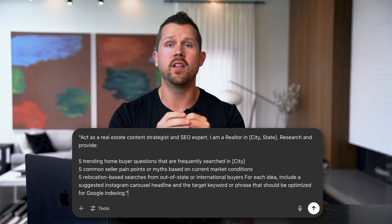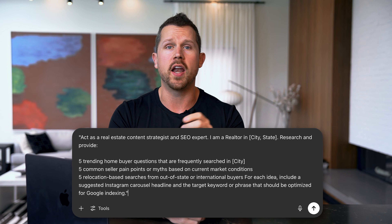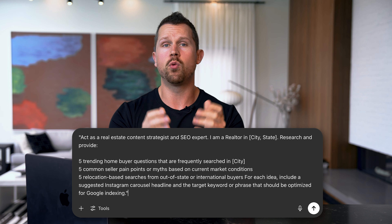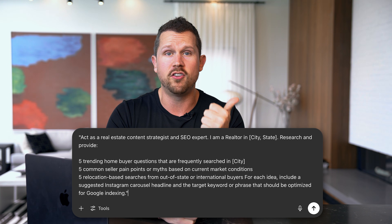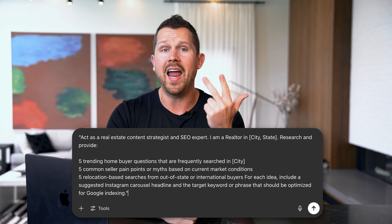Use this prompt: Act as a real estate content strategist and SEO expert. I'm a realtor in your market. Research and provide five trending home buyer questions frequently asked in your city, five common seller pain points or myths based on current market conditions, and five relocation-based searches for out-of-state or international buyers. For each idea, include a suggested Instagram carousel headline, the target keyword or phrase it should be optimized for, and how to index it on Google.